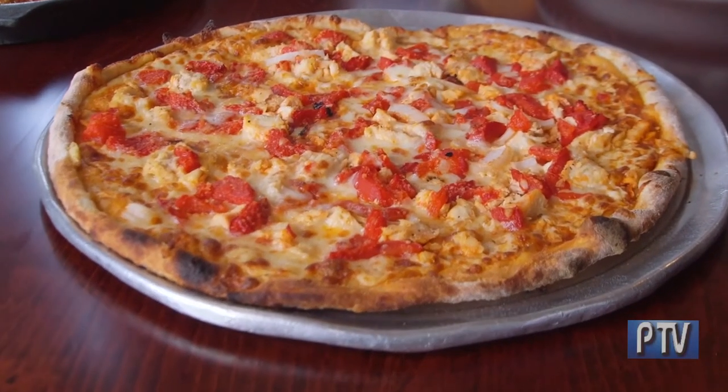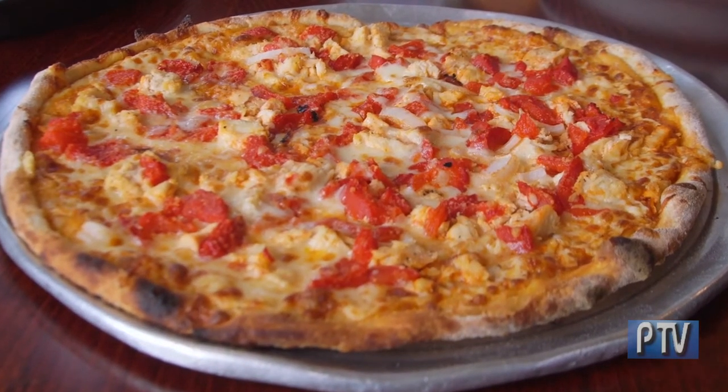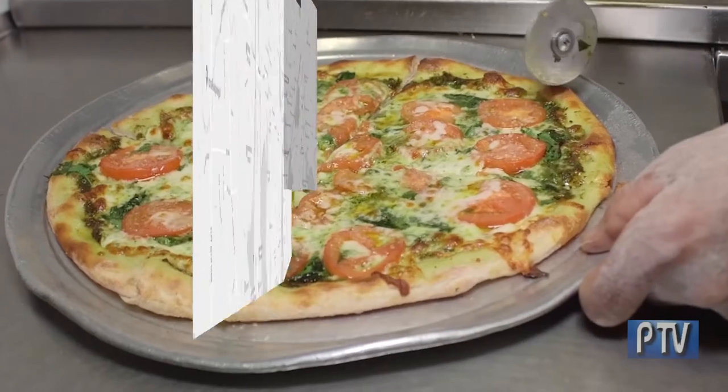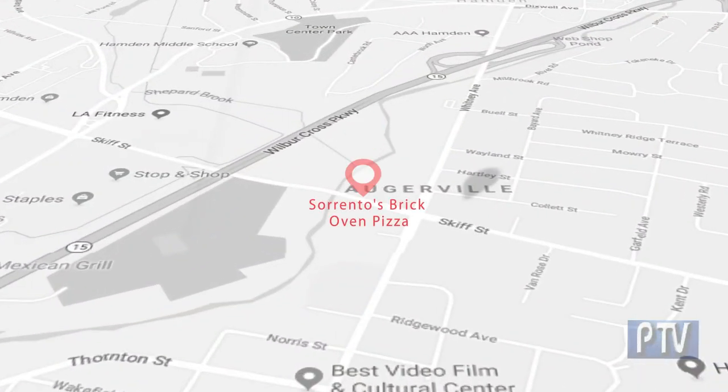There are lots of pizza choices in the greater New Haven area, but if you want real authentic brick oven pizza, you've got to come here to Sorrento's brick oven pizza in Hamden. It's that good.